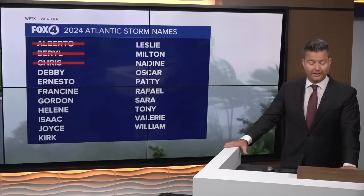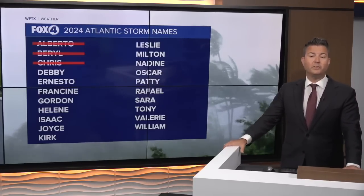And don't forget, here at Fox4Now dot com you can find all the information you need to prepare for this upcoming hurricane season.